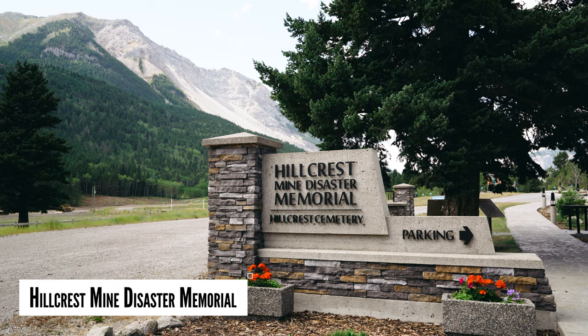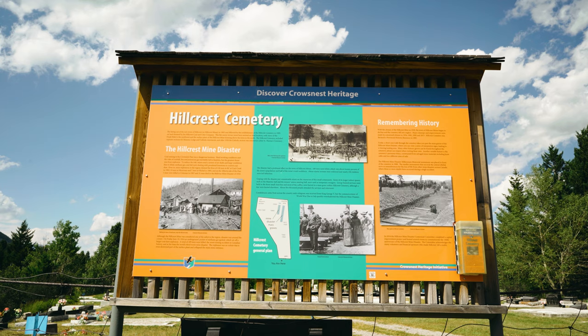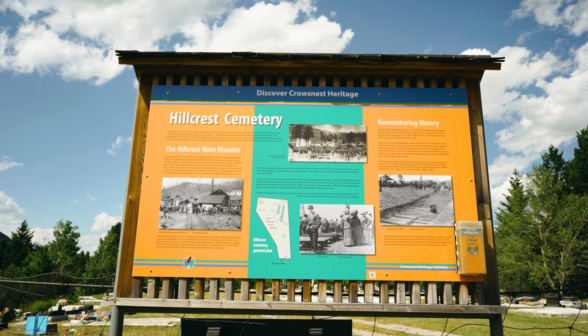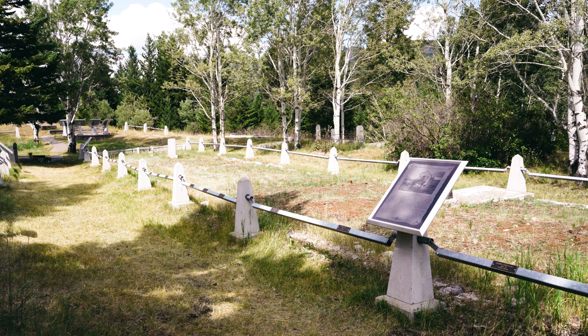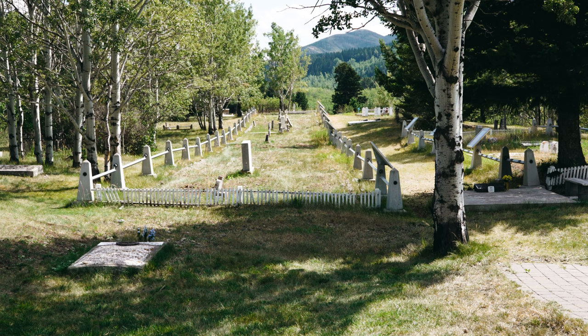The Hillcrest Mine Disaster Cemetery and Memorial: on June 19th, 1914, a massive explosion ripped through the mine, caused by a pocket of methane gas that was ignited, which also set off a larger coal dust explosion. 189 men were killed in the explosion that day, and most were buried in mass graves at the Hillcrest Cemetery. The Hillcrest Mine Disaster was the worst coal mining accident in Canadian history.